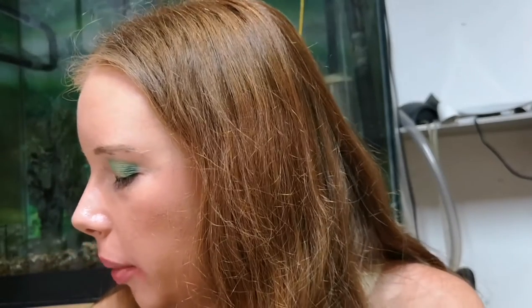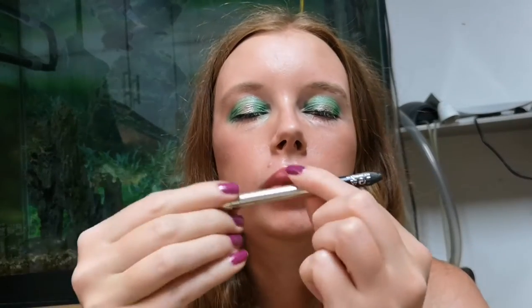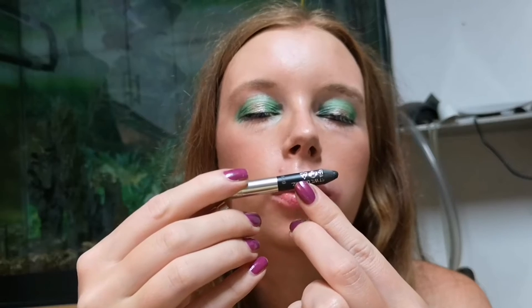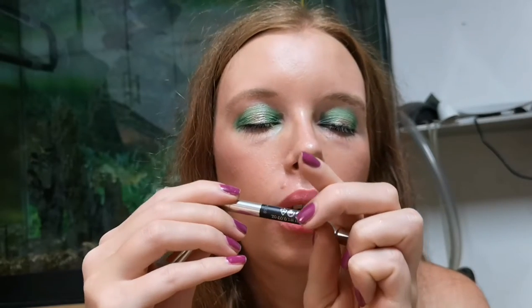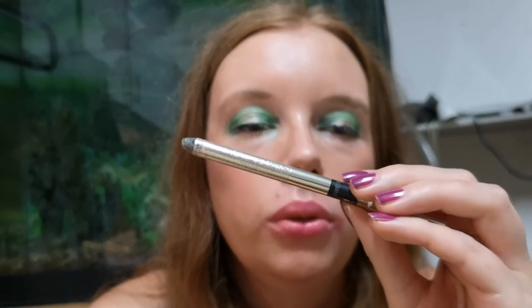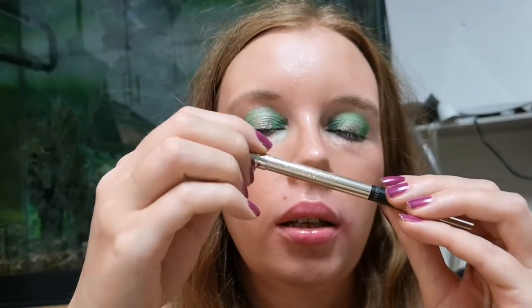Now we're going to talk about eye products. First, I want to finish this eye pencil from Kiko — this one will finish maybe in 10 or 20 uses. And this one will finish maybe in 40 or 50 uses because this one doesn't need to be sharpened as often.